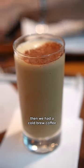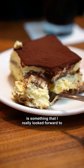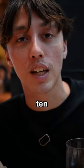Then we had a cold brew coffee and a lemon tart, which were both very tasty. But the homemade tiramisu is something I really looked forward to — five second rule — and my friend Juliana rated it a 17 out of 10.